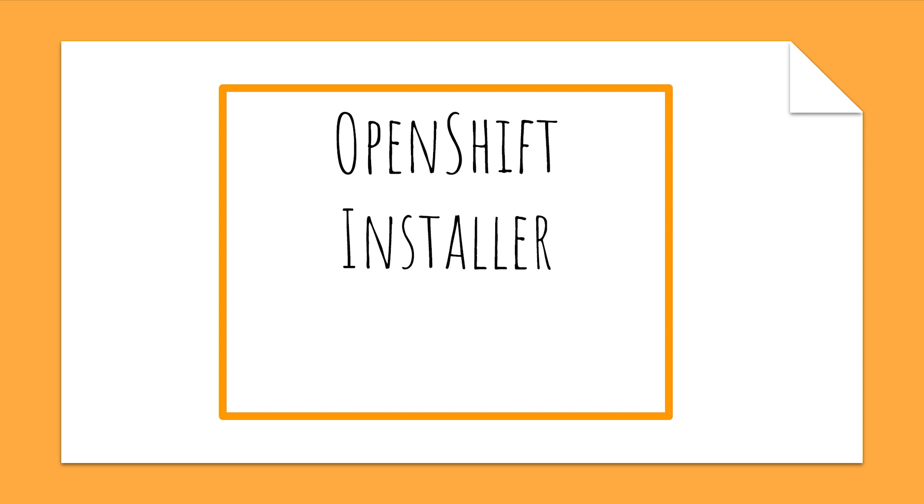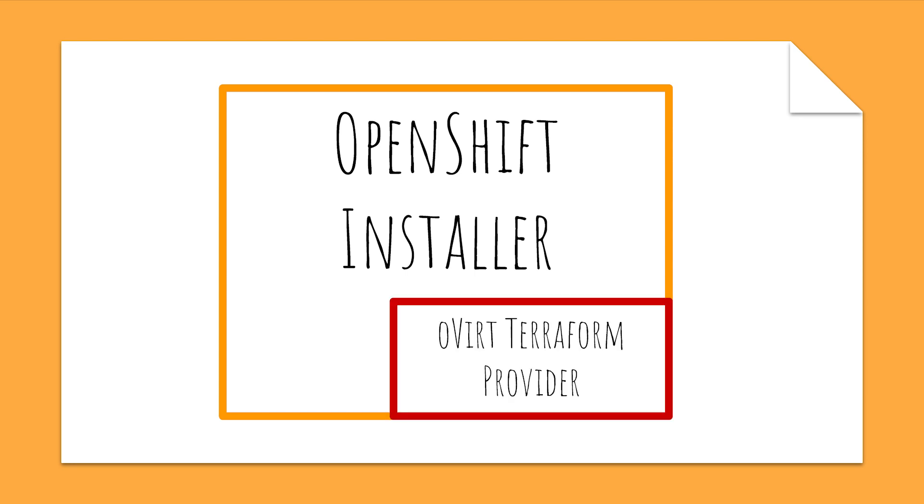That brings us to our motivation. The team I'm working on is responsible for making OpenShift run well on oVirt. Part of this effort is our integration into the OpenShift installer, which provisions virtual machines and triggers the initial step of the OpenShift installation process. A key component of making this process happen is the inclusion of various Terraform providers. Terraform is an open-source tool that interacts with various cloud APIs to upload virtual machine templates, create VMs, and so on. Ours, as you may have guessed, is the oVirt Terraform provider, which was initially developed by the community.